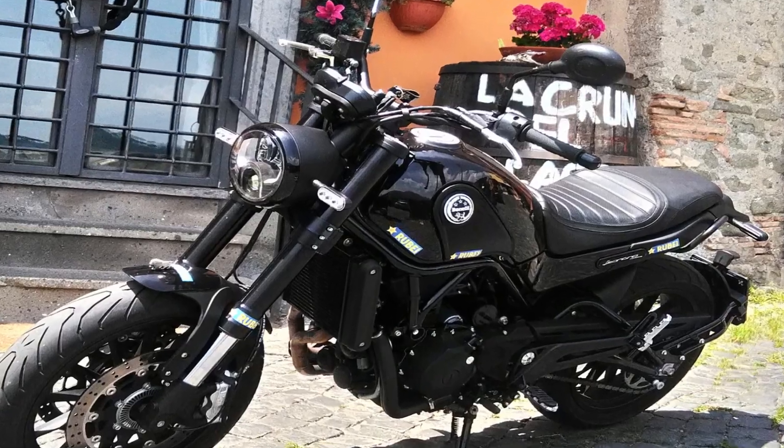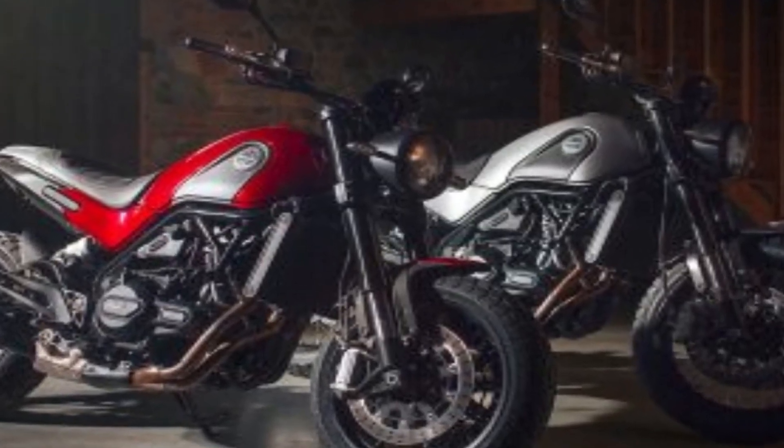Now we are going to talk about the color options available in this bike. You have three options available: black, red, and silver.